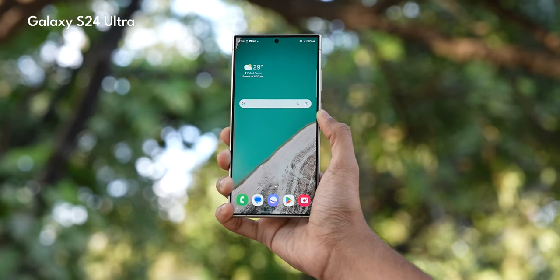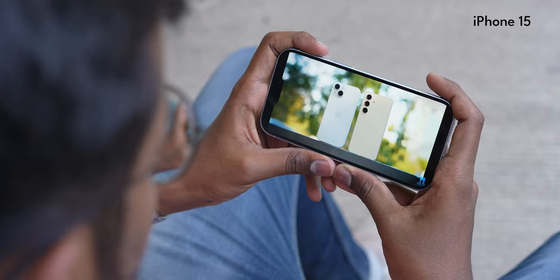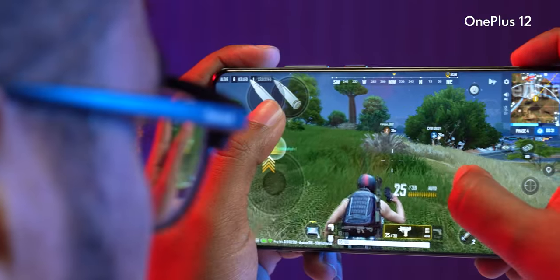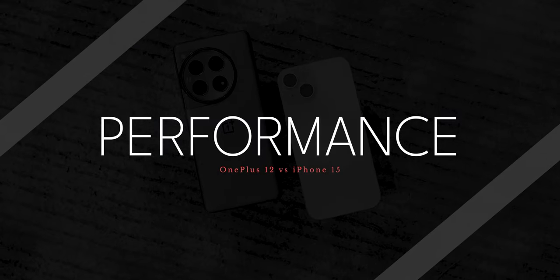The OnePlus 12 has a curved display whereas the iPhone 15 has a flat display, and the industry is moving towards flat displays — even the S24 Ultra now has a flat display. This boils down to personal choice. I'm clearly in the flat display camp because curved displays cause edge distortion when viewing content or gaming, and touch points near the edges can be slightly difficult or produce ghost touches. Overall when you look at display and multimedia capabilities, I think OnePlus wins.